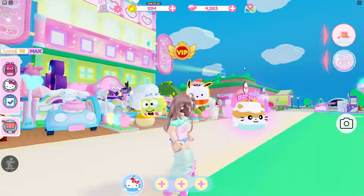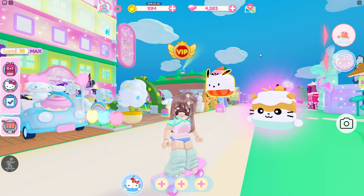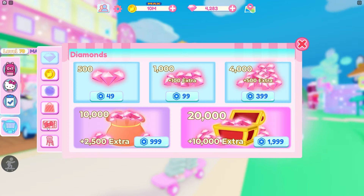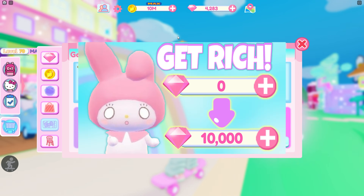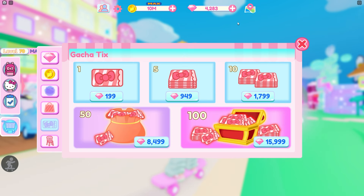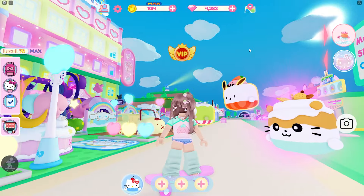At that point you need four more tickets, and I would honestly recommend just buying the rest with your diamonds. If you go to the shopping cart and down to the tickets, you can buy four tickets for 199 diamonds each. If you buy all four it'd be 796 diamonds total. More than likely you'll already have those diamonds, but if you do need to grind for them I have a video about how to get more diamonds linked in case you need it.